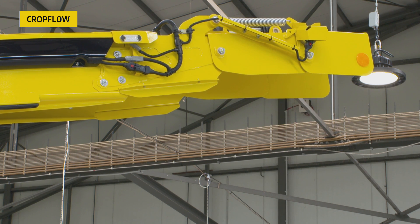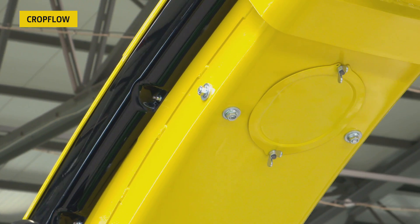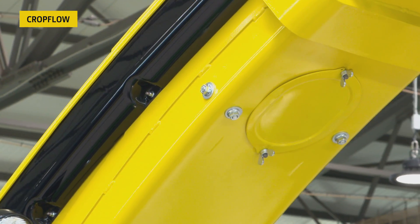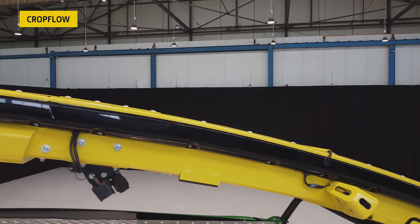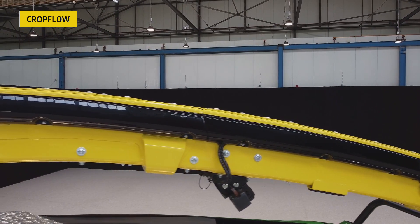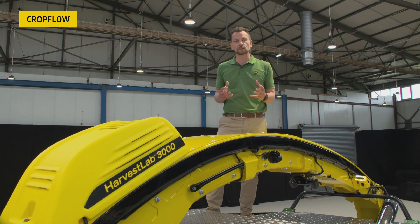We also still offer the foldable 12-row configuration for safe road transport. The additional openings on the spout make it quicker and easier for servicing and cleaning, whilst a new cable channel protects our electric cables and hydraulic harnesses during field operation and also gives a tidy appearance of the machine.